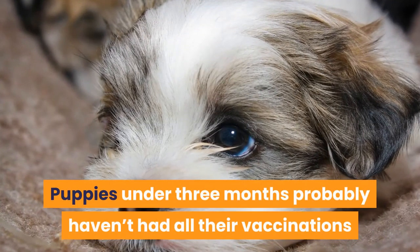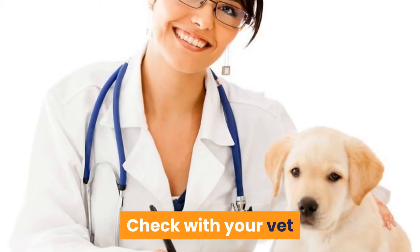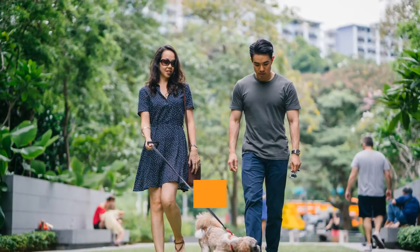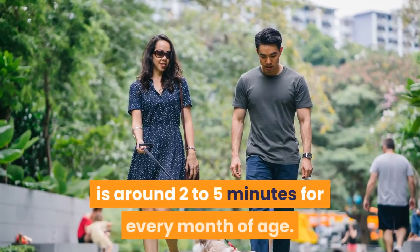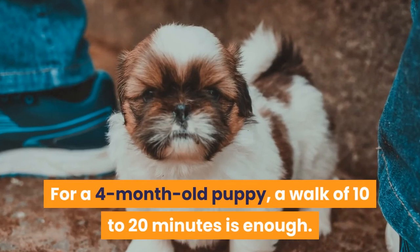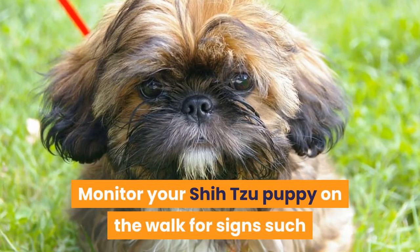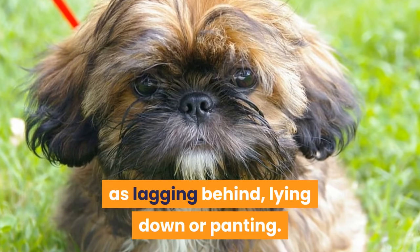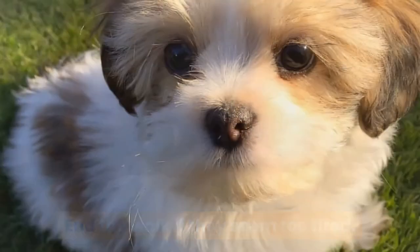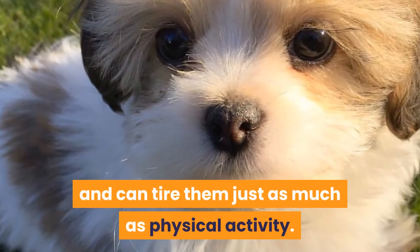Puppies under three months probably haven't had all their vaccinations so shouldn't be walked in public. Check with your vet when it is alright to venture out to the park or street. The general rule of thumb for walking a puppy is around 2-5 minutes for every month of age. For a 4-month-old puppy, a walk of 10-20 minutes is enough. Monitor your Shih Tzu puppy on the walk for signs such as lagging behind, lying down, or panting. End the walk if they seem too tired. Mental stimulation is important for puppies and can tire them just as much as physical activity.